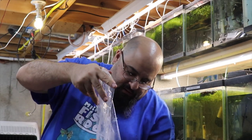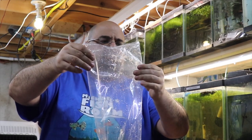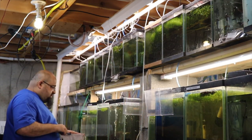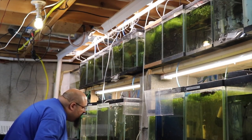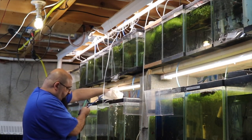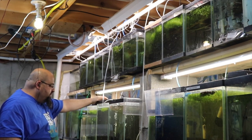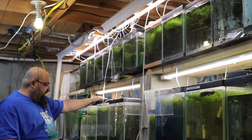We'll plop them in the net, make sure we get everybody, and I like to put my hand over the top just in case. We're gonna put them in this pleco tank over here — I don't think there are any other guppies left, so that's good. Boom, drop them in. This tank doesn't have any cover for them just yet. Oh, there's a betta in there — that's okay for now, but not with fry. I'm gonna have to get that betta out of there.